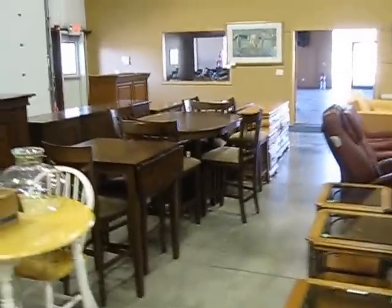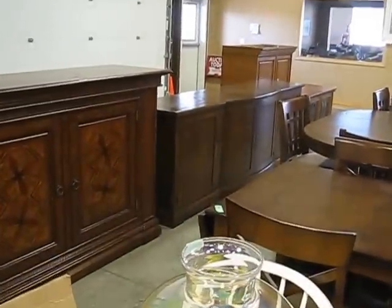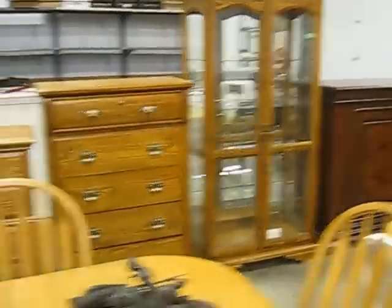More bedroom sets. Entertainment centers. A massive buffet right there. Another beautiful piece of furniture. Some curio cabinets.